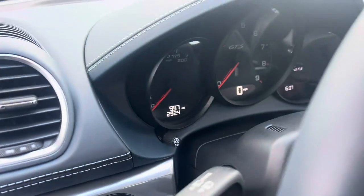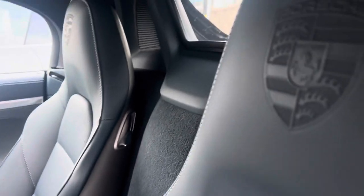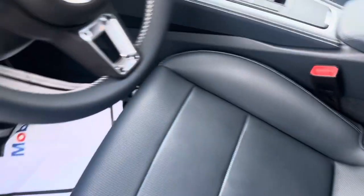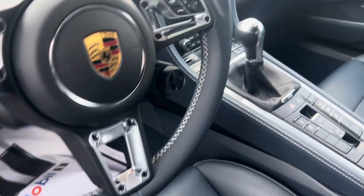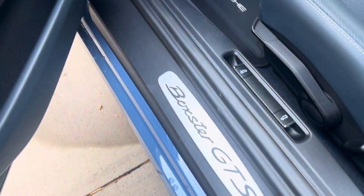We've got 997 miles on the odometer. Beautiful leather, graphite blue interior. You've got the Porsche crest with the GTS there. The armrest for the center console, silver seat belts — everything is beautifully accented. Sport Chrono, heated and ventilated seats, manual transmission, Bose sound system.